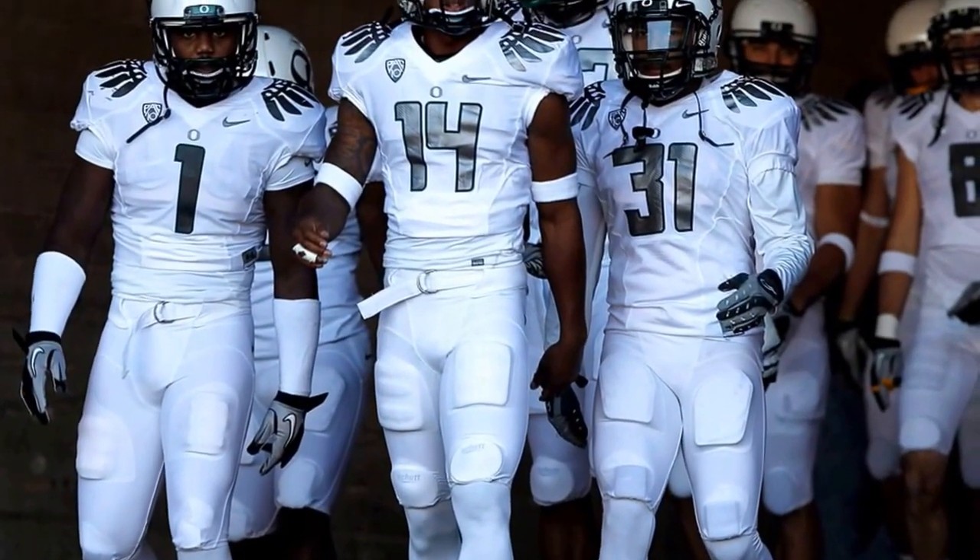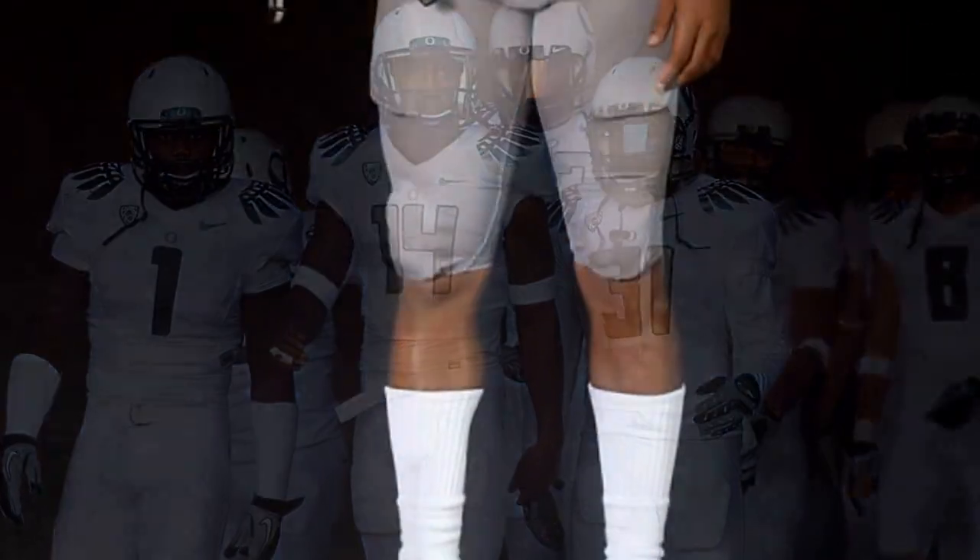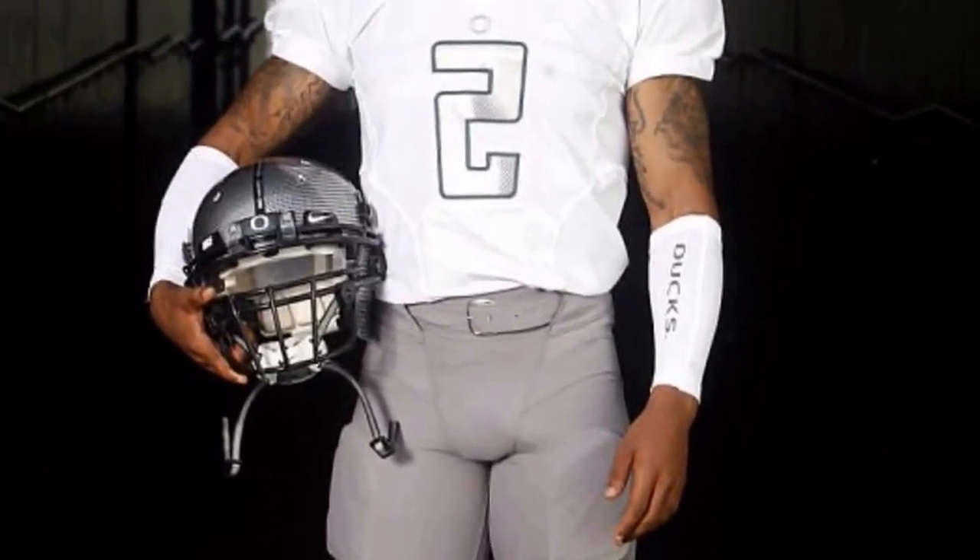These are the stormtroopers, all white. These are the stormtroopers with gray pants and carbon helmet.